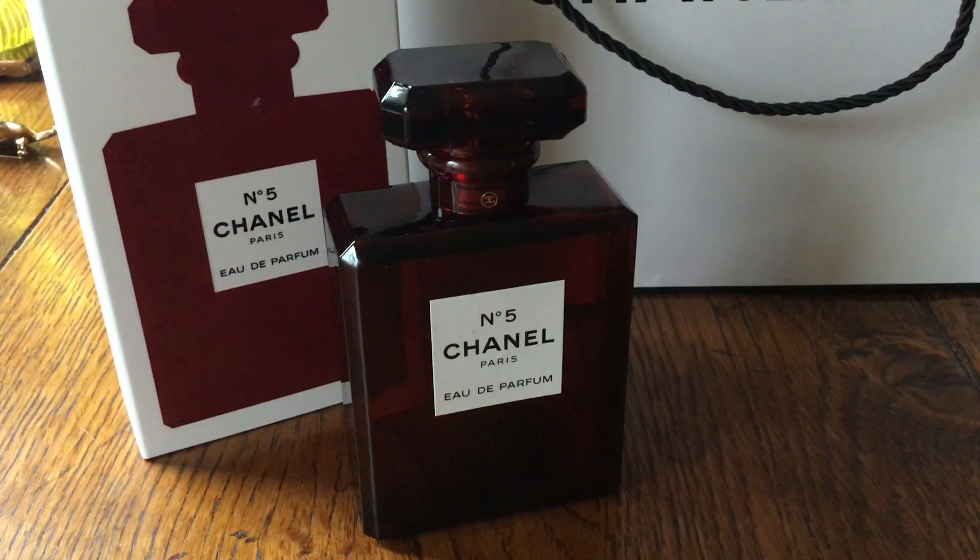It's Eau de Parfum, which has a good lasting power. I've been wearing this on and off again since I bought it. Chanel No. 5 is always in my wardrobe — it's not my favourite Chanel fragrance anymore, and it's not my favourite fragrance — but I do like it, and I was very happy to have it again in my collection just to get this lovely red bottle.